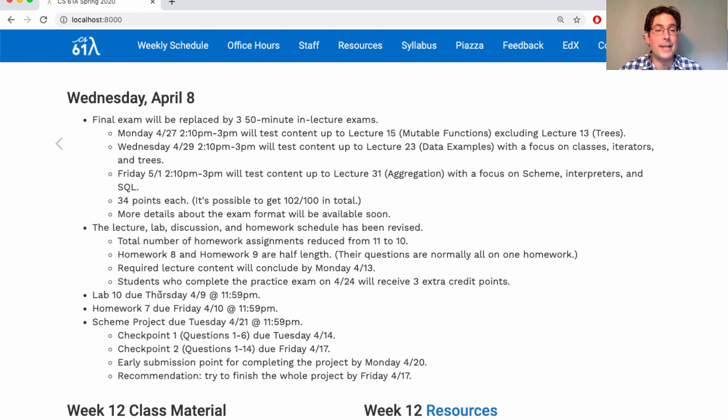Right now, Lab 10 is due tomorrow, Homework 7 is due on Friday, and then you have the Scheme project — if you want all the points, you have to start soon because the first checkpoint is due on Tuesday. Make progress on it this week; don't wait till next week. Checkpoint two is due next Friday, but I'd really recommend finishing the whole project by next Friday. You'll get an early submission point for finishing it anytime before Monday the 20th, and if you really want more time, you can have until Tuesday the 21st. Thanks for your patience and flexibility as we work through the details of this unusual semester. I know it's been rough, but at least now we have a plan — and the next step in that plan is to learn about a new programming language called SQL.